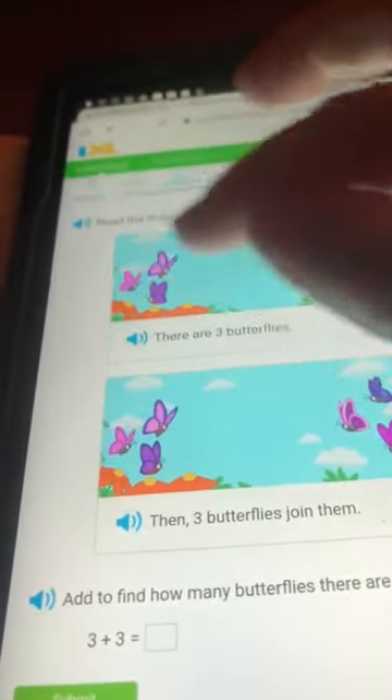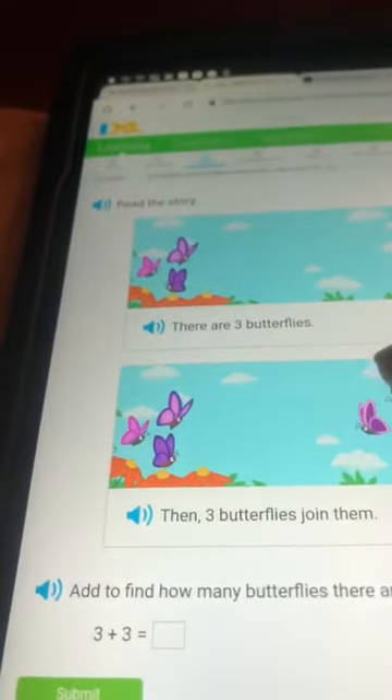There are three butterflies. One, two, three. Then three butterflies join them. One, two, three.